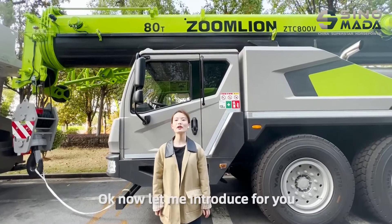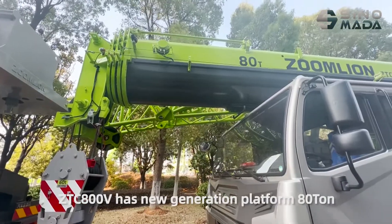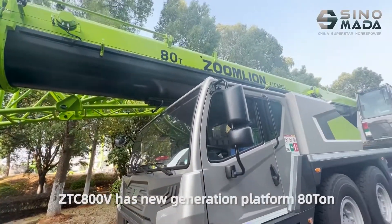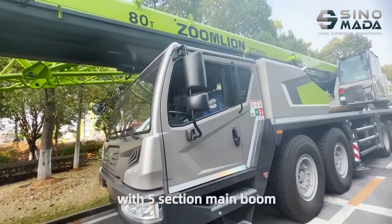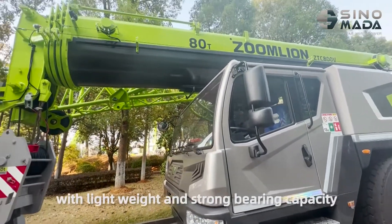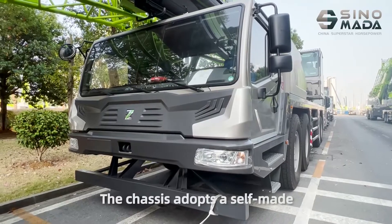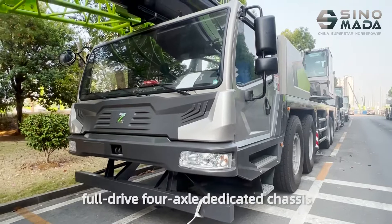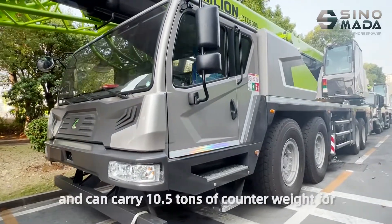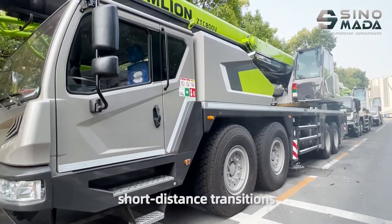Now let me introduce the key information about this crane. The ZTC-XOOE has a new generation plan for an A2-ton capacity with a 5-section main boom. The main boom adopts an industry-leading design with lightweight and strong bearing capacity. The ZTC-XOOE adopts a self-made boom drive axle dedicated to the ZTC-XOOE and can carry 10.5 tons of cargo weight for short-distance transitions.